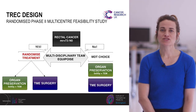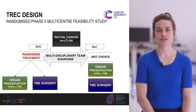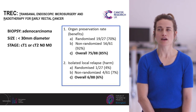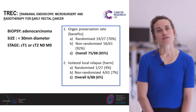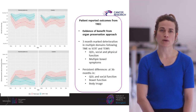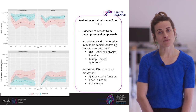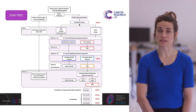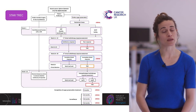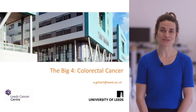In rectal cancer, the key question is whether you can preserve the rectal organ. For a young, fit patient with early rectal cancer picked up through screening, the prospect of major surgery — potentially resulting in a stoma — is daunting. The Star-Trek trial, running in the UK and the Netherlands, is asking whether patients would prefer an organ preservation route: radiotherapy followed by microsurgery for any residual disease, compared to major surgical treatment. Thank you very much for listening; if you have any questions please feel free to email me.